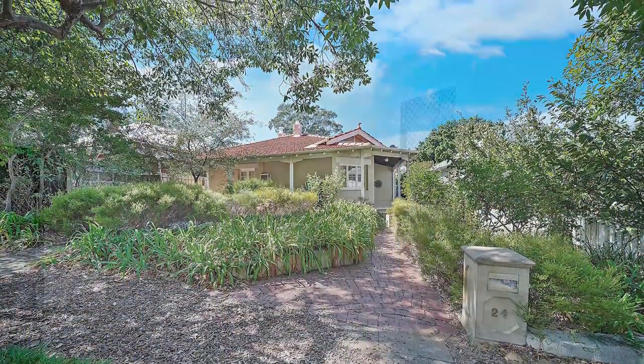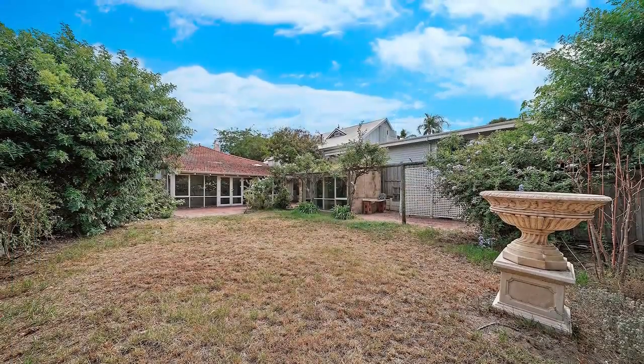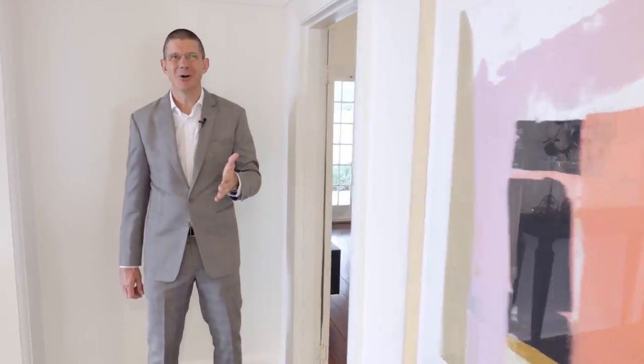What you can see here is the property in its original state before the family chose Mint Real Estate to sell the property for them. And this is the result that will bond emotional buyers to this home.